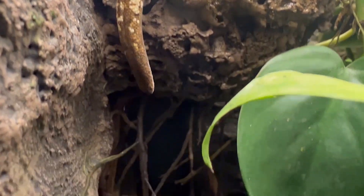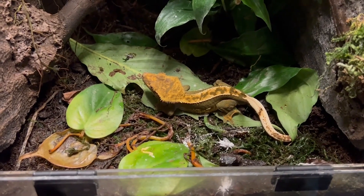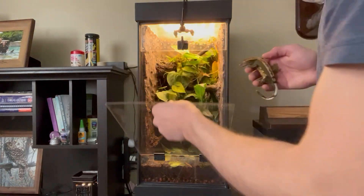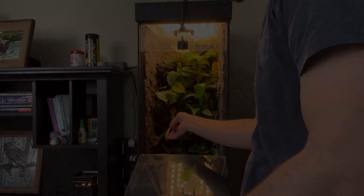Overall, I would definitely recommend crested geckos for anyone from experienced hobbyists to complete beginners — they're pretty awesome and easy beginner lizards to start with. Pricing is lower than a lot of reptiles, and care requirements and feeding are simpler. Once the setup is in a good spot and they're grown, you just feed them every couple of days and keep an eye on them to make sure they're looking healthy.